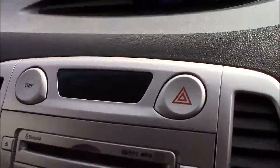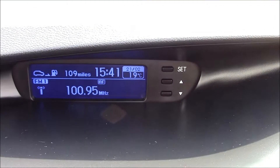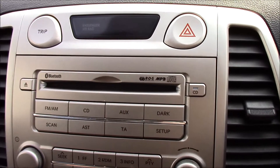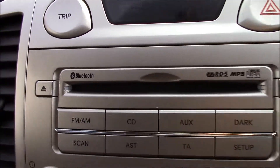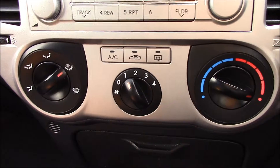Moving inside the vehicle, at the top there's a digital clock with a LED display. Just further down there's the RDS radio with a single CD player and MP3 facility. There's also Bluetooth streaming connectivity which allows you to connect your phone. Just further down there's air conditioning.